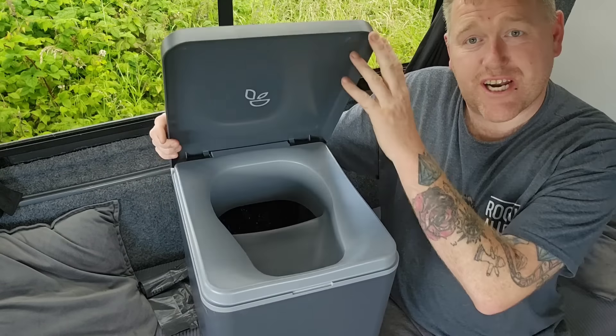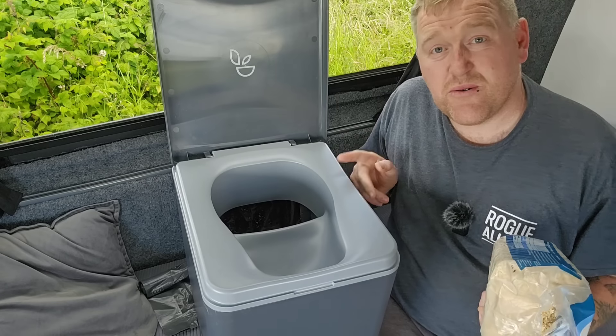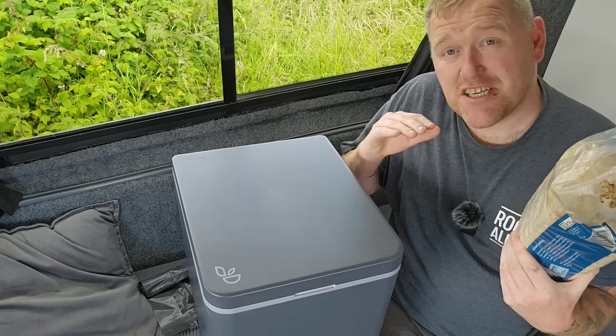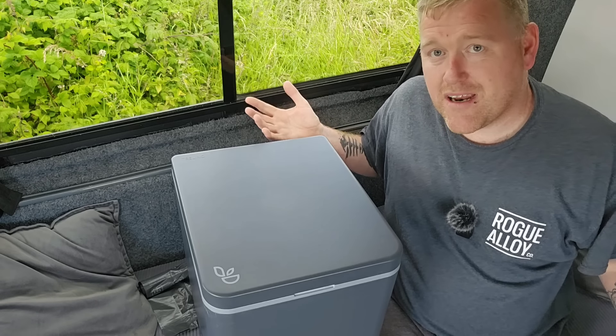Now it's ready to use. Number ones — no smell at all. Number twos — do your business, drop some more sawdust on it, shut the lid, and you never have to worry. The smells will be eliminated. I'm quite curious to try coffee grounds in it — simply imagine the smell of coffee. I wonder if it will give off a coffee smell. It's something I want to try. Let's talk through all the pros and cons of the Trelino toilet.